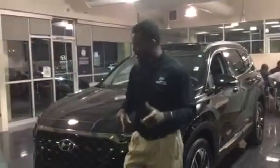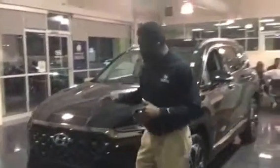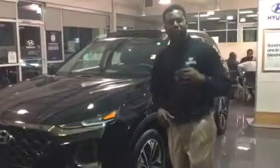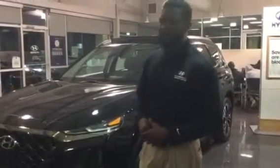Hey Nate, this is Nate. I want to introduce you to the Santa Fe. This vehicle is Prestige — it's a 2.0 Turbo Limited, so it's going to have all the features you can get in one of these vehicles. I'm going to show you a quick video of this vehicle.